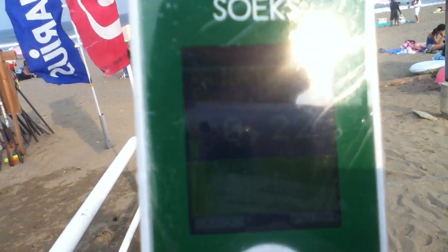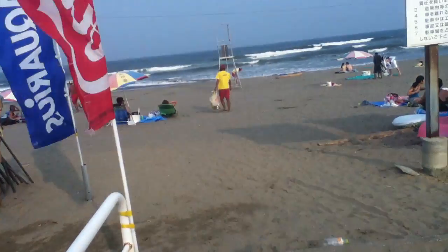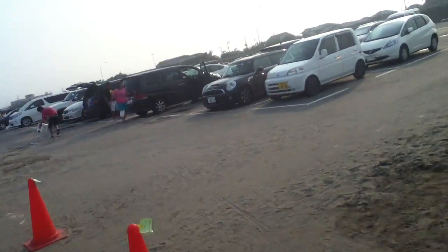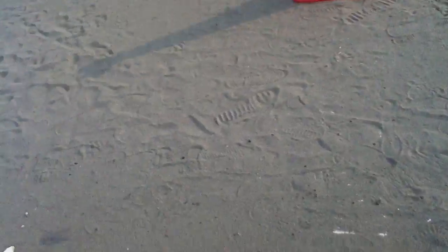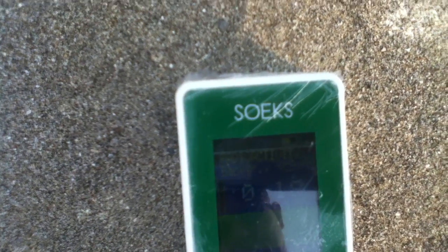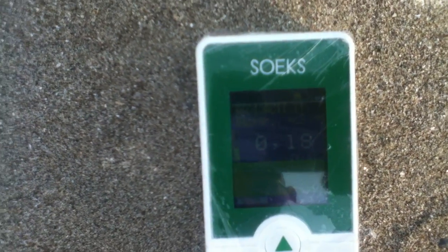one on the parking lot, one on the sand, and then one close to the sand where the waves meet. So here's the first test on the parking lot right here. It's covered in plastic so hopefully it won't get contaminated. Let's see how much it goes up - from 0.16 to 0.19, 0.18. It takes about a minute to get a really accurate reading.